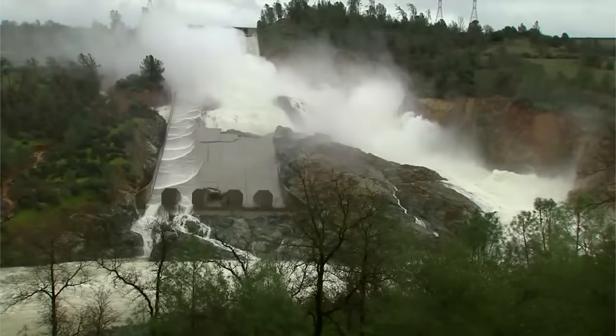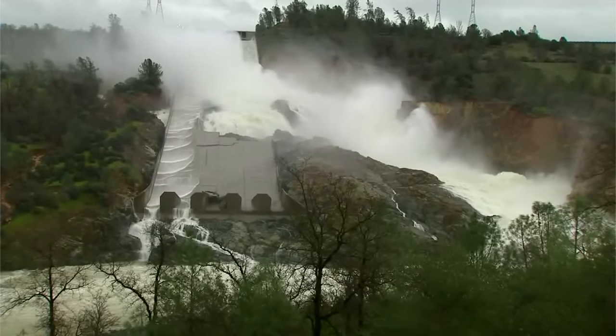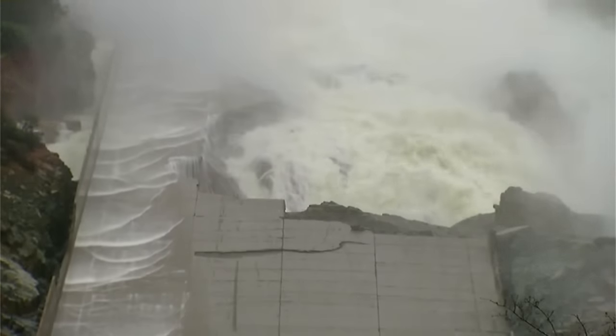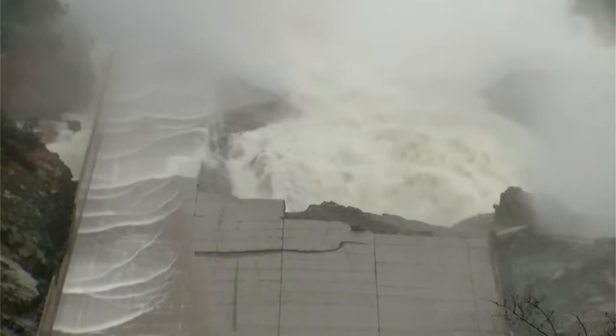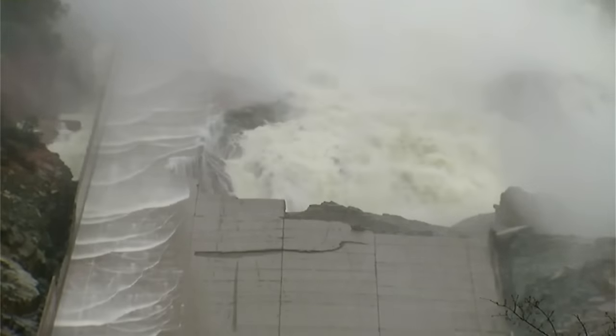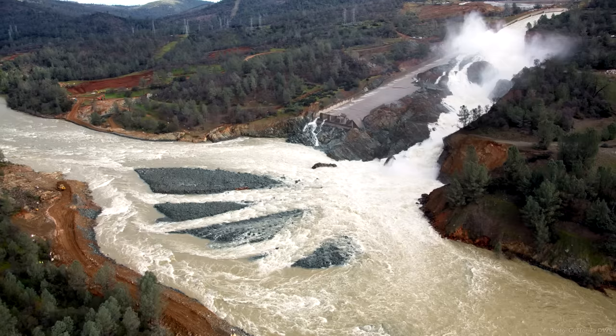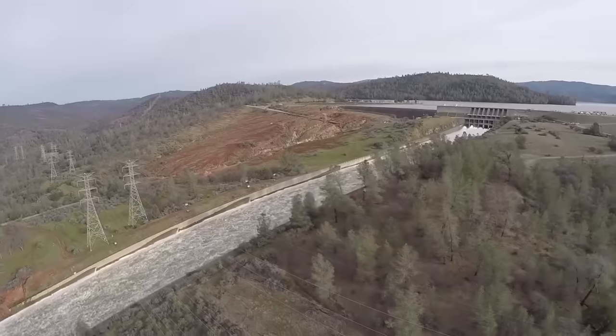It wasn't long before operators were faced with an extremely difficult decision: open more gates on the service spillway, which would further damage the structure, or let the reservoir rise above the untested emergency spillway and cascade down the adjacent hillside. Several issues complicated this decision. The service spillway was in bad shape with the possibility of erosion progressing upstream toward the headworks, risking an uncontrolled release. Debris from the damaged spillway was piling up in the Feather River, raising its level and threatening to flood the power plant.